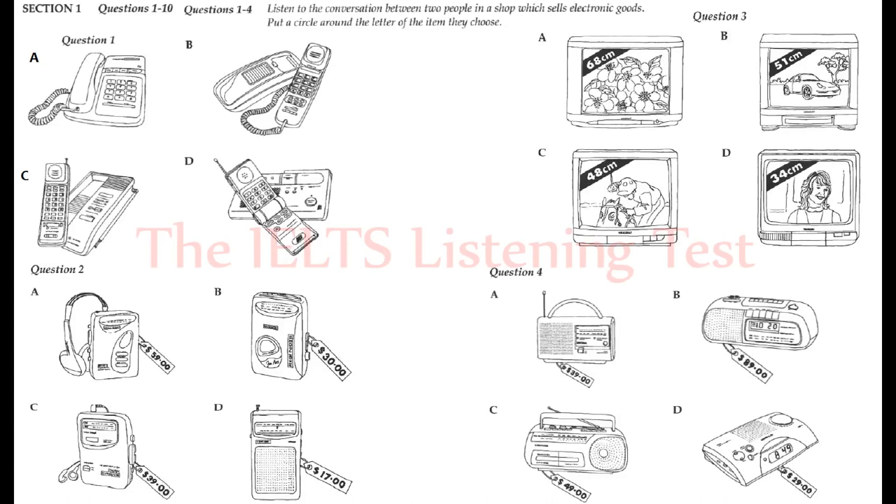Now we shall begin. You should answer the questions as you listen because you will not hear the recording a second time. Now listen carefully and answer questions one to four.